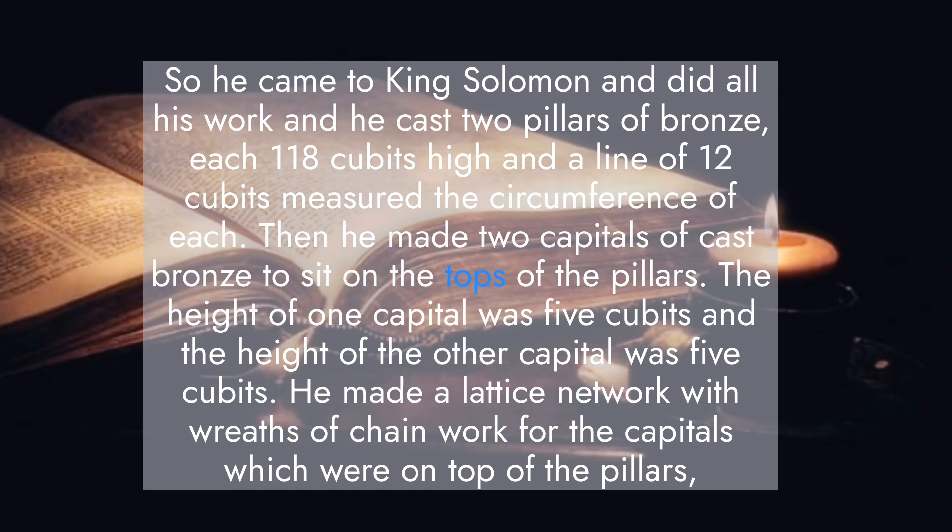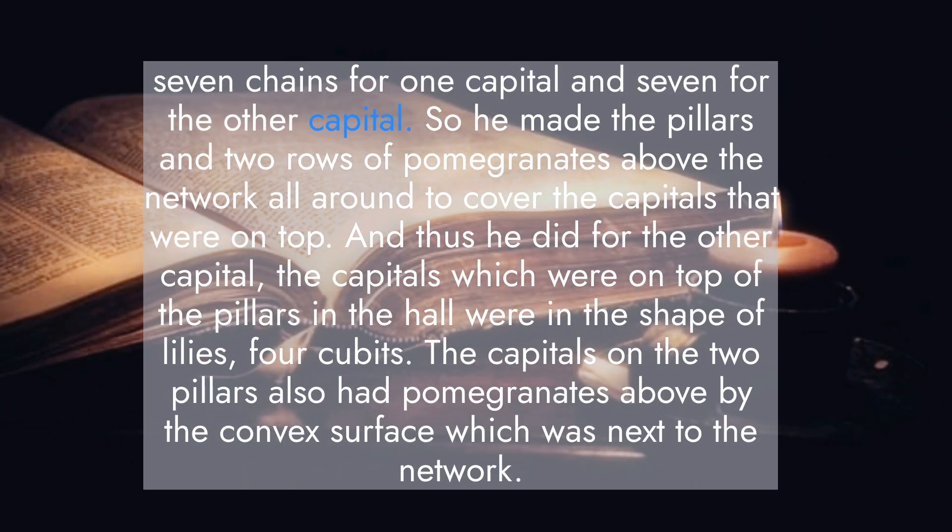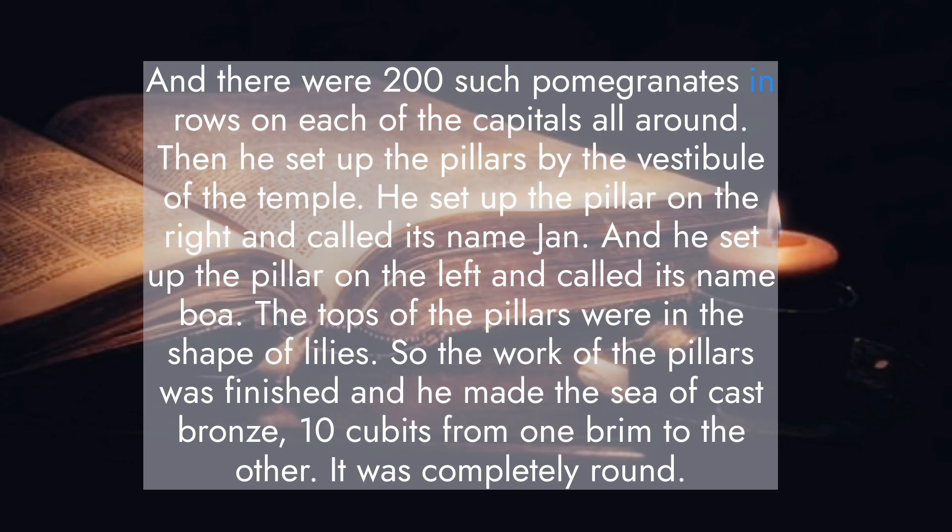Then he made two capitals of cast bronze to set on the tops of the pillars. The height of each capital was five cubits. He made a lattice network with wreaths of chain work for the capitals on top of the pillars — seven chains for one capital and seven for the other. He made two rows of pomegranates above the network all around to cover the capitals. The capitals in the hall were in the shape of lilies, four cubits, and there were 200 pomegranates in rows on each of the capitals all around. He set up the pillar on the right and called its name Jachin, and the pillar on the left and called its name Boaz. The tops of the pillars were in the shape of lilies. So the work of the pillars was finished.